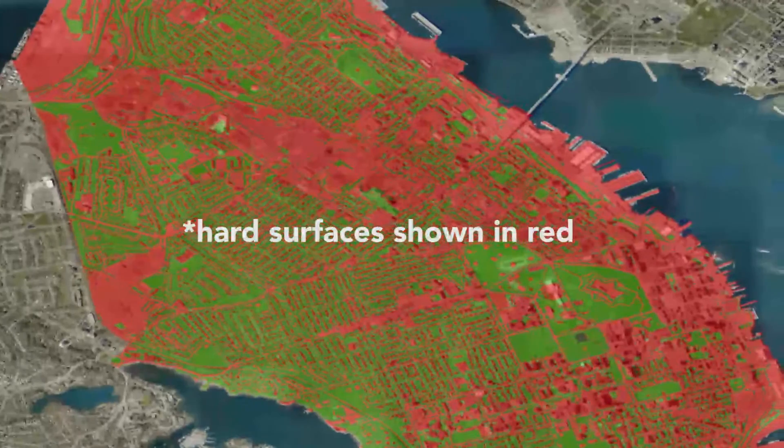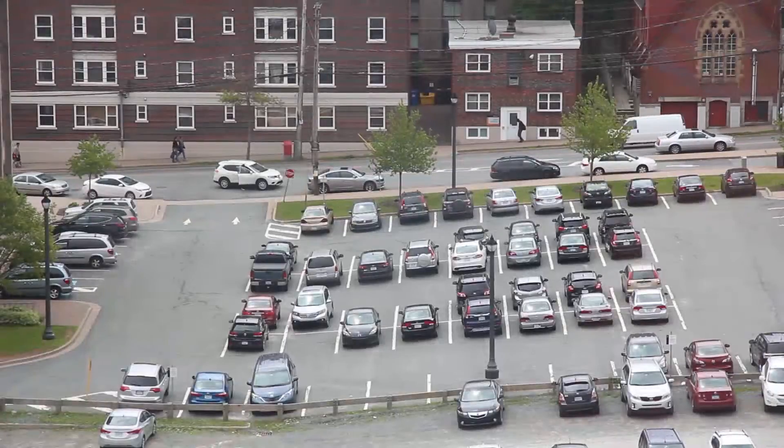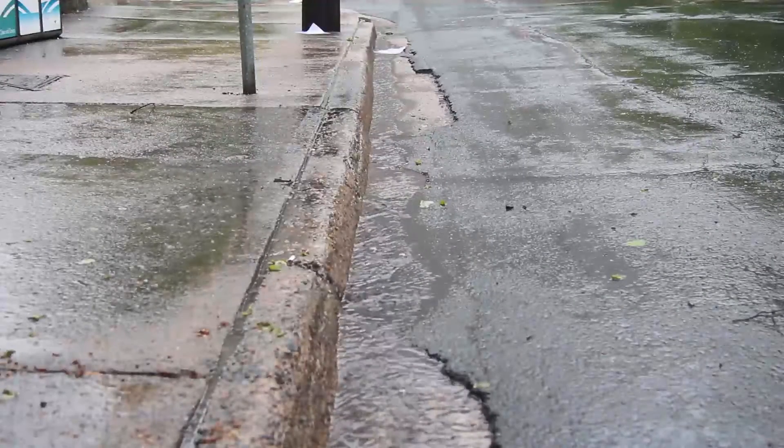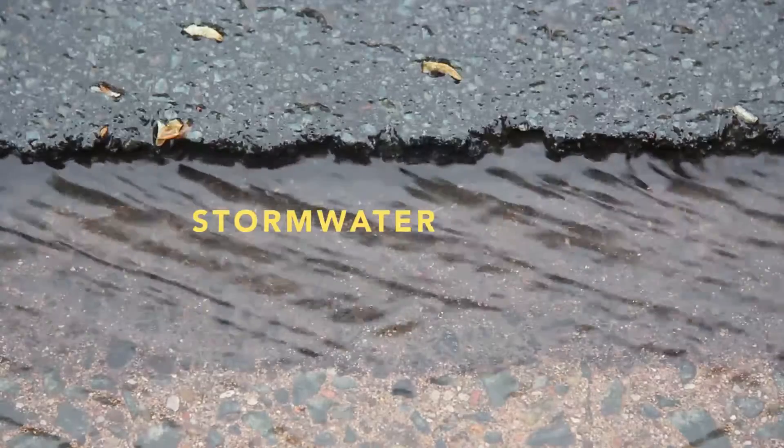Much of Halifax is a hard surface — all the streets, all the roofs, all the parking lots — they don't absorb water. So any rain that falls on them has to go somewhere. That water is called stormwater runoff.